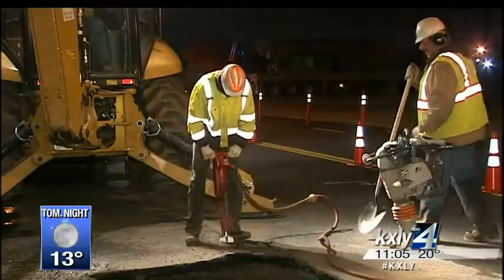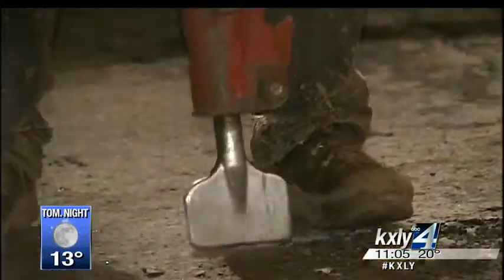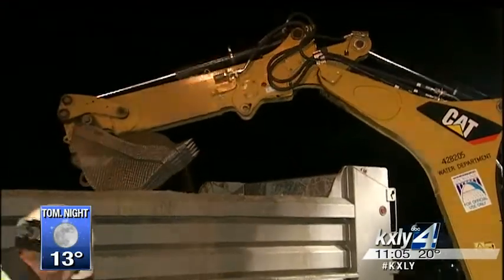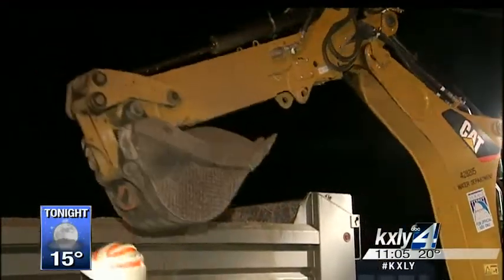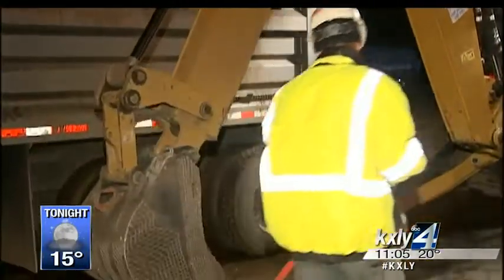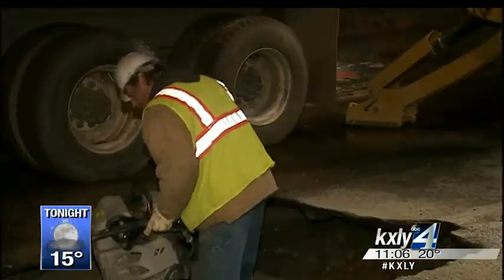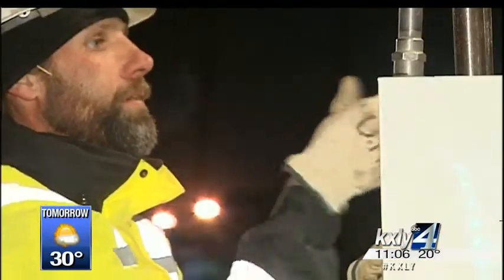Water specialists at this scene were lucky — they encountered a full circle snap, meaning the pipe broke vertically, so they simply dig up the ground, secure a clamp, and fill in the hole. Road crews will come later and refinish the street. The whole process is long and tedious, made harder by freezing temperatures and the cover of darkness.